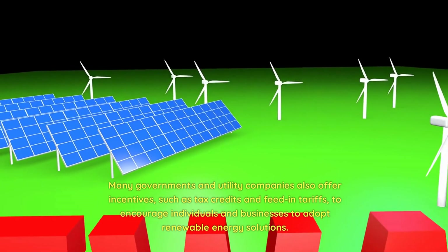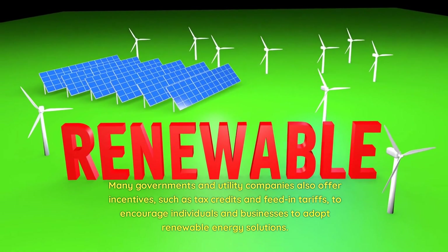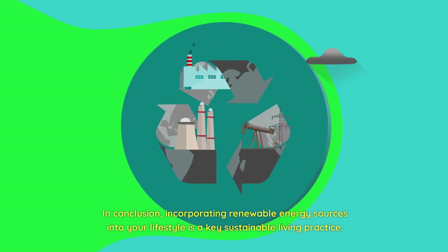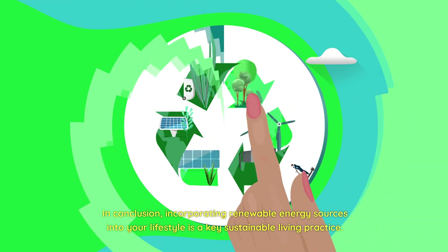Many governments and utility companies also offer incentives, such as tax credits and feed-in tariffs, to encourage individuals and businesses to adopt renewable energy solutions. In conclusion, incorporating renewable energy sources into your lifestyle is a key sustainable living practice.